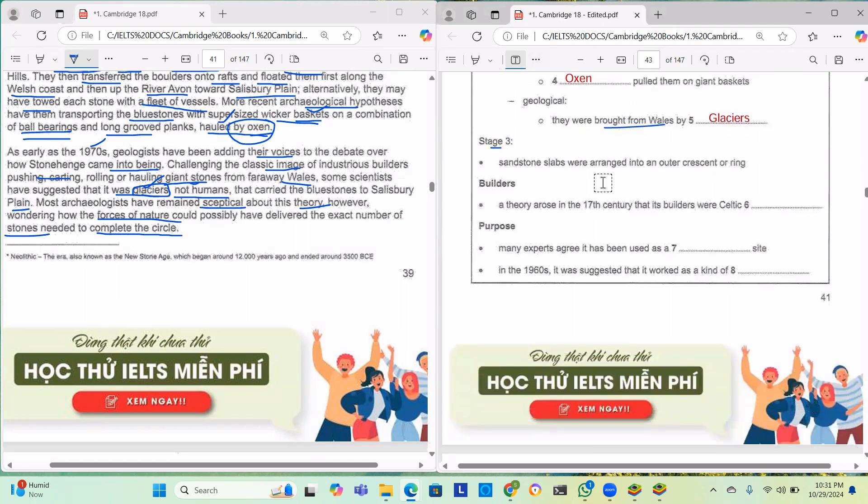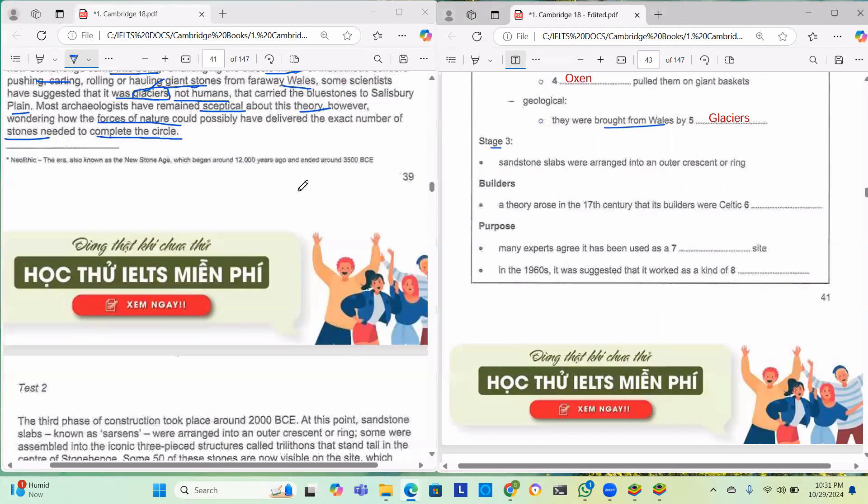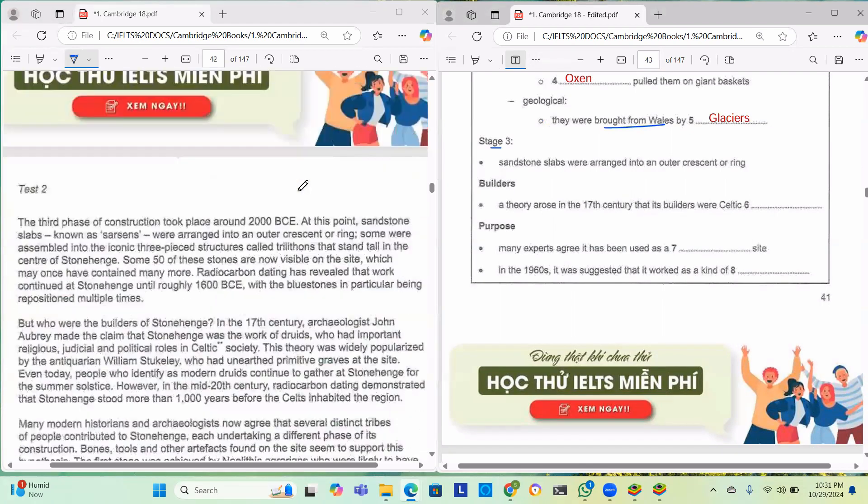Stage three is done with no answers needed there. Now the question asks: a theory rose in the 17th century that the builders were Celtic blank. Let's read about this 17th century claim.